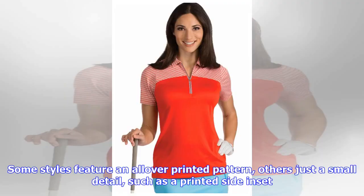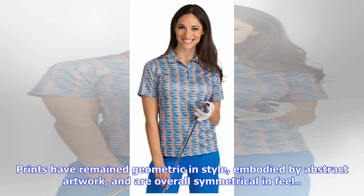Patterns and prints: previously, prints were seen as over the top, but now it's difficult to find a ladies golf line that doesn't have multiple versions of an all-over print. The 2018 line includes a few printed styles that appeal across Antigua's customer base. Some styles feature an all-over printed pattern, others just a small detail such as a printed side inset. Prints have remained geometric in style, embodied by abstract artwork, and are overall symmetrical in feel.